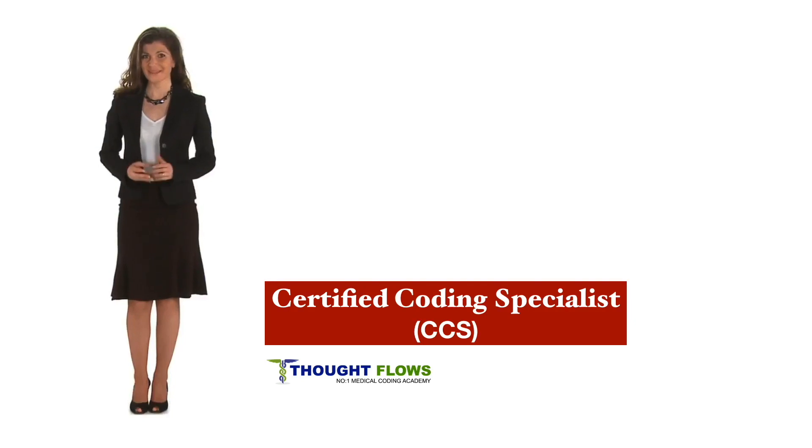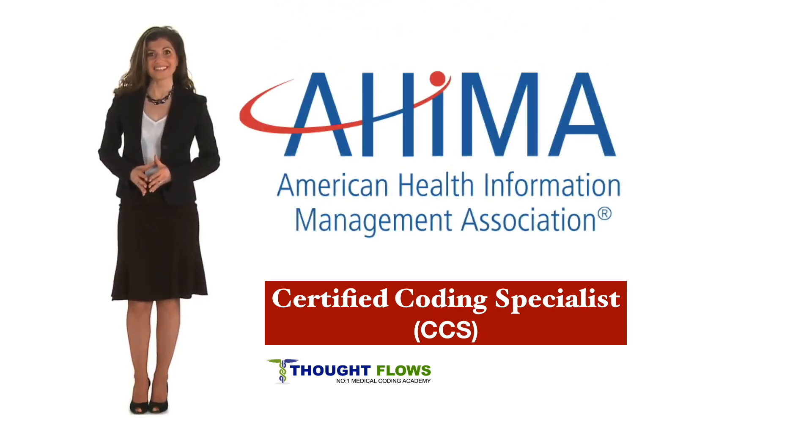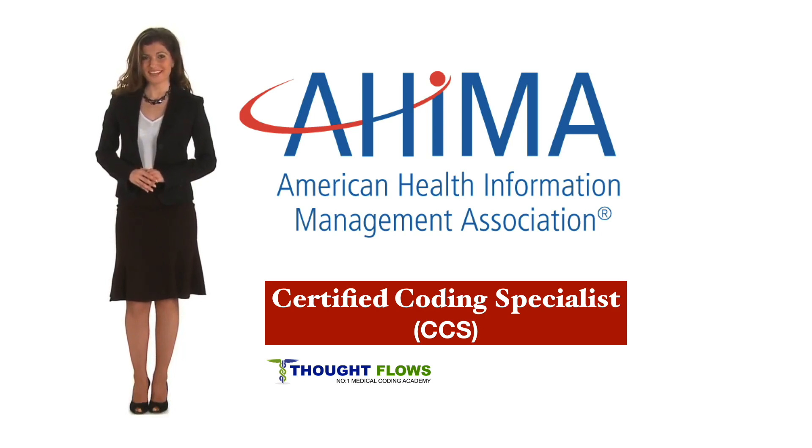Before going to know about CCS, we will see who will conduct this exam. This exam will be conducted by AHIMA — the American Health Information Management Association.